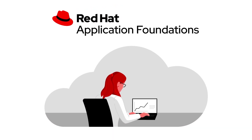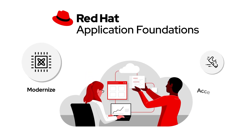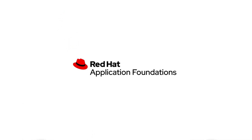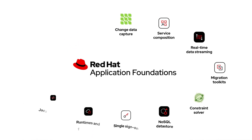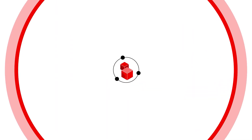Red Hat Application Foundations offers a comprehensive set of technologies to modernize and accelerate application development and delivery. Deeply integrated and supported, these technologies have been engineered to help you to build, deploy, and scale applications across the hybrid cloud.